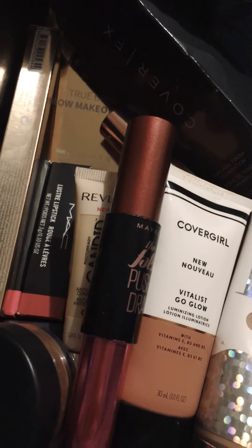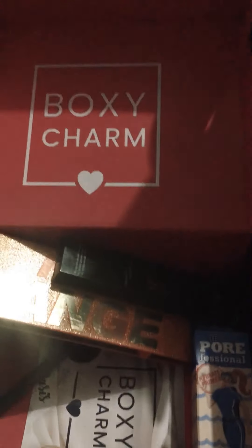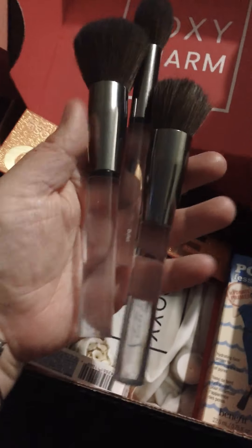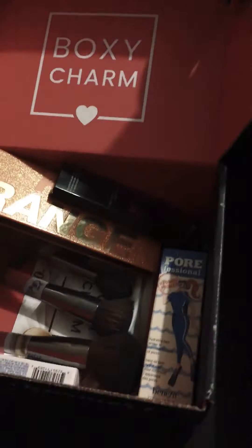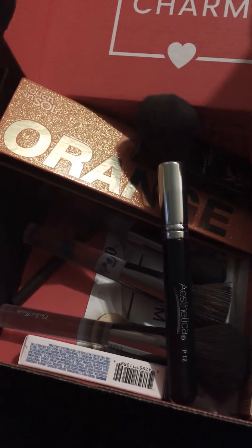All right, so that's the box of stuff I have new that I have to try and get into. This is my June BoxyCharm. I also got myself some new brushes — I got this brush set, and I got this new P12 brush. I love that for my bronzer and blush.